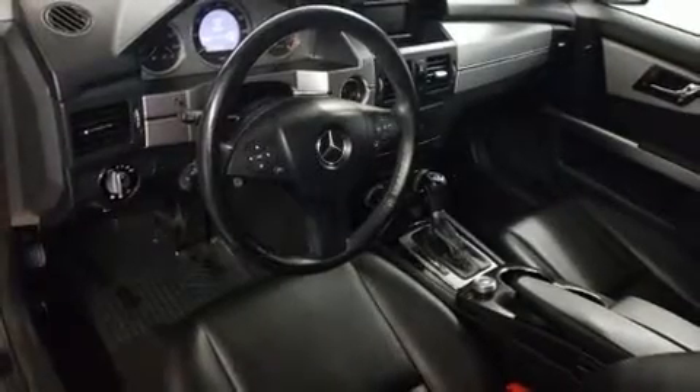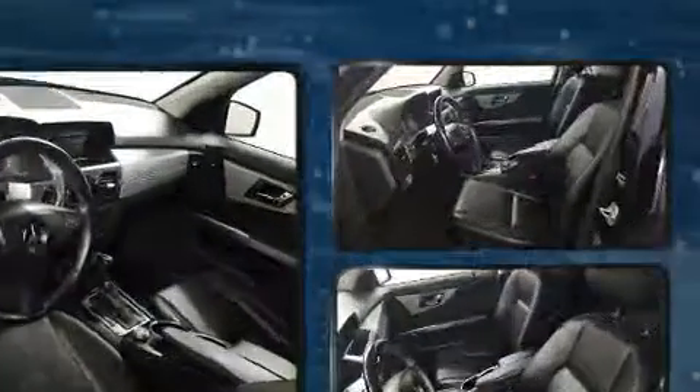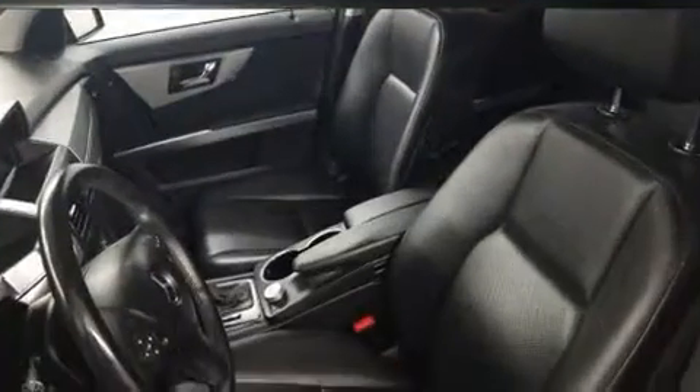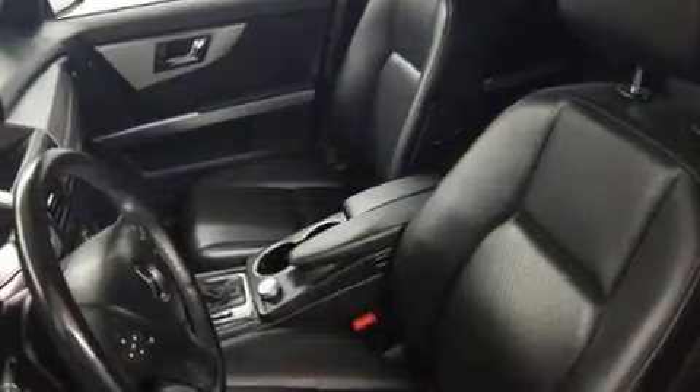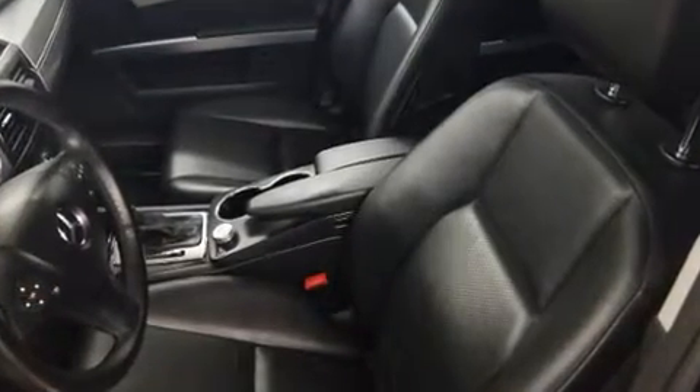Mercedes-Benz ensures the safety and security of its passengers with equipment such as head curtain airbags, front side impact airbags, traction control, brake assist, anti-whiplash front head restraints, ignition disabling, and four-wheel disc brakes with ABS.